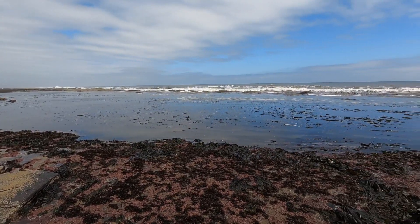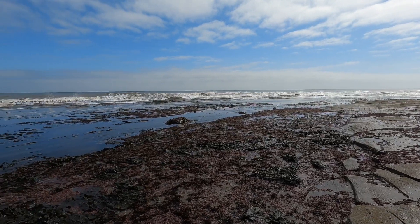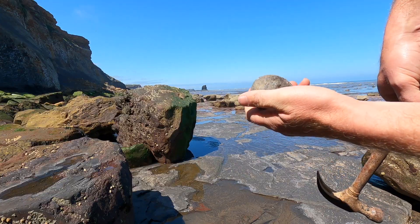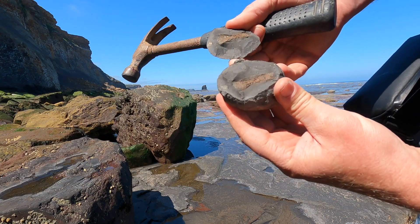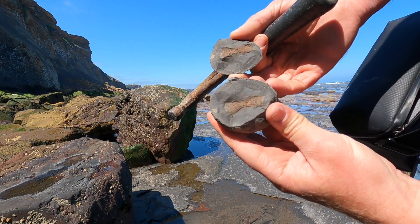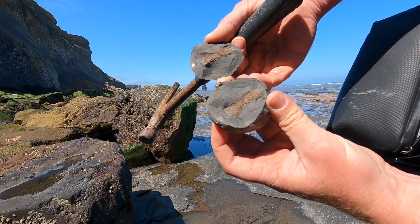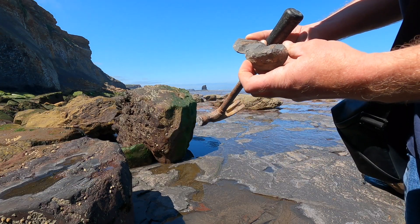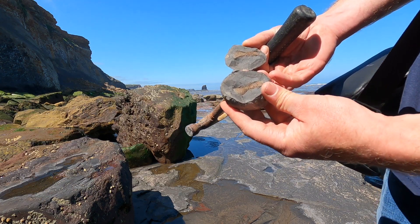It's a fairly calm day today, but we've got some big waves coming in off the North Sea — look at those rollers! We've got something going off here in one tap. Oh — is this a cross section of a vert? What are the chances of that? It's like a bow tie shape.